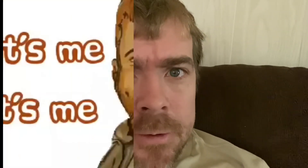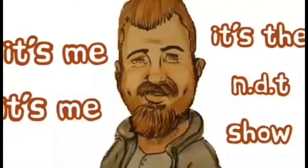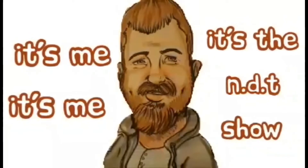Hello, everyone. Hello, y'all. It's me. It's the NDT Show. Today's episode I like to call '3D Printin', 3D Printin', 3D Printin'.' You know what time it is? It's time for another exciting episode of the NDT Show. Yee-haw!